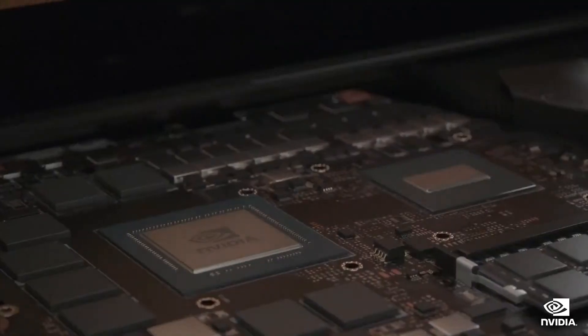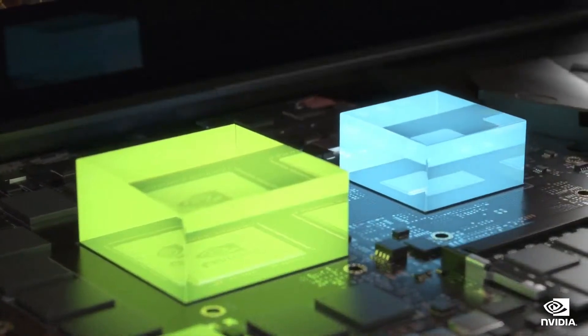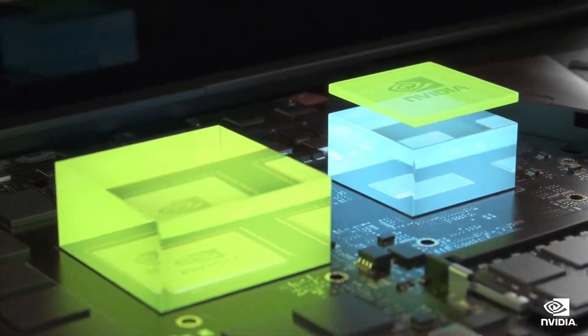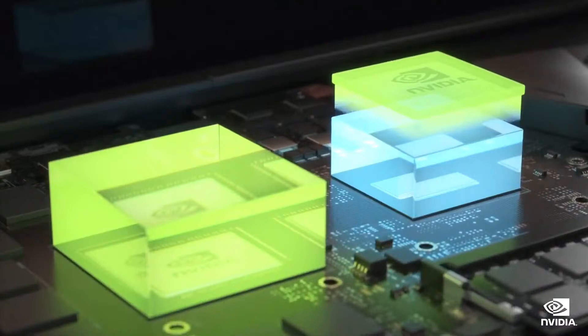On laptops, power is shared between the GPU and CPU. CPU efficiency is critical for maximizing performance. So we developed CPU Optimizer. We've worked with CPU vendors to create a new, low-level framework, enabling the GPU to further optimize the performance,